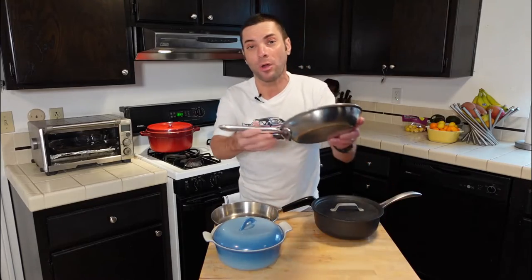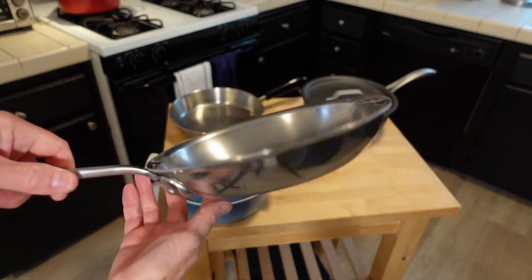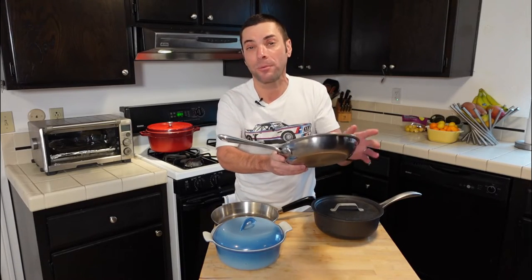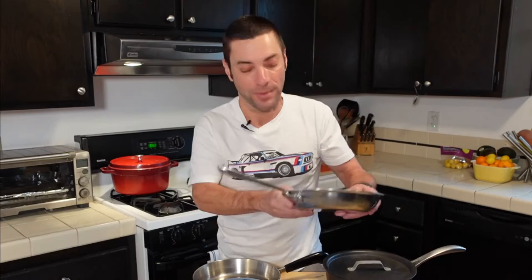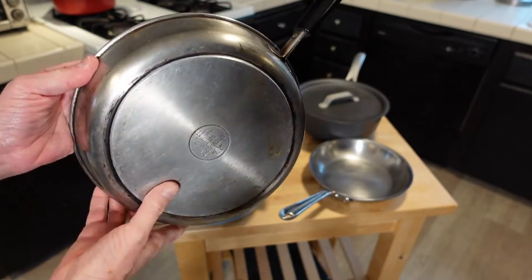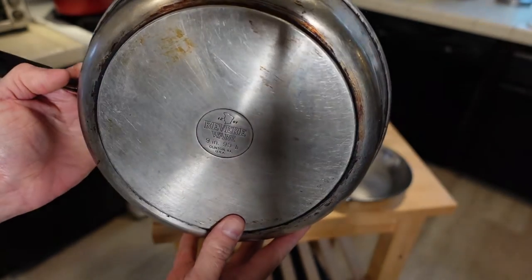Here's my All-Clad pan that I found for $5 — this is the one that I cleaned up really, really well. If you haven't seen that video of what this thing looked like when I got it from the thrift store, I'll link to that in the description below. It could be new or it could be old. This is an old Revere Ware pan — if you like this brand and you see it at the thrift store, then buy another one.